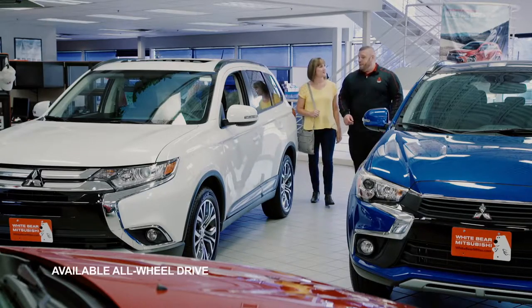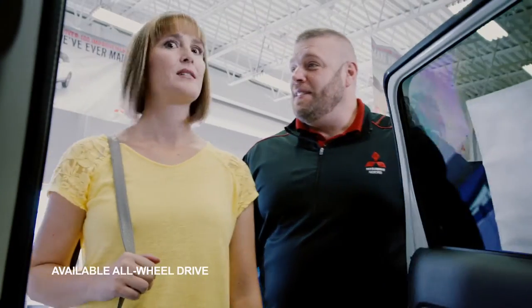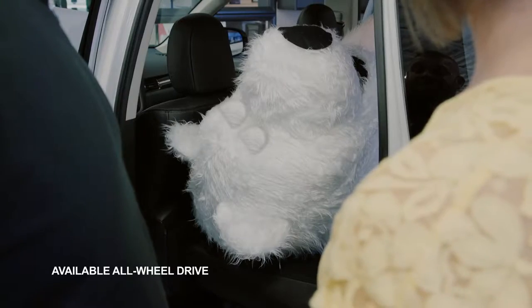Both are awesome. It depends on how much room you need. The Outlander Sport seats five, and the Outlander seats seven. Or one gigantic white bear.